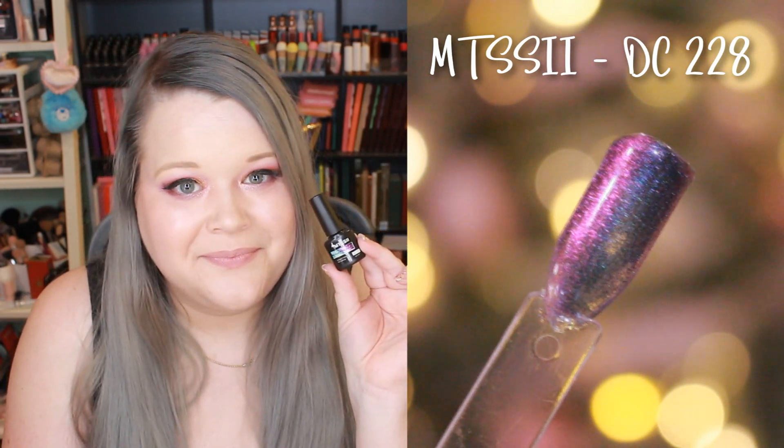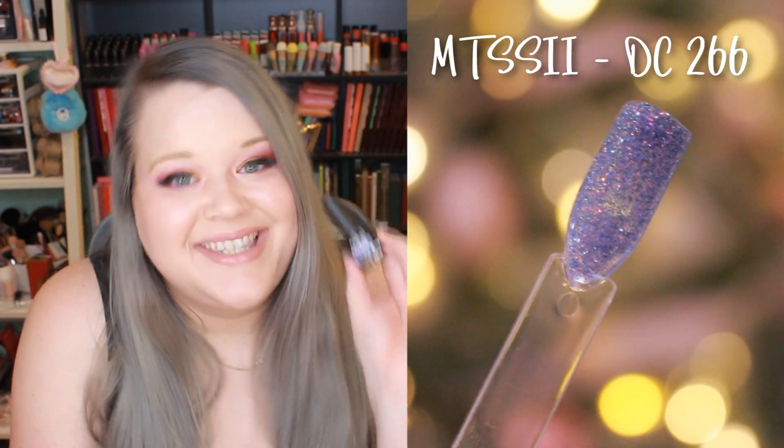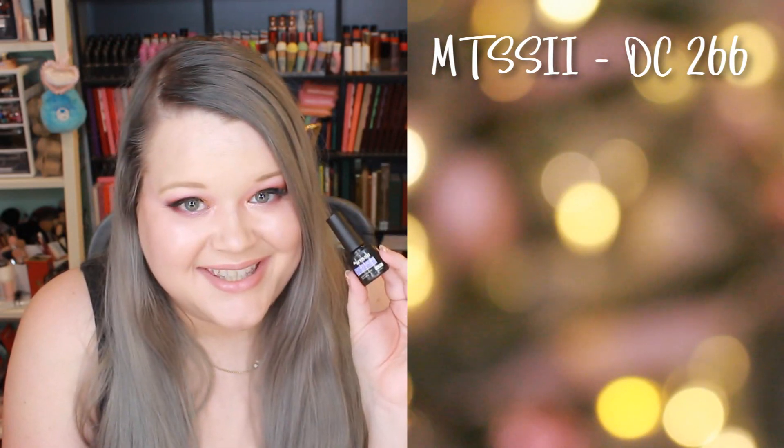Finishing up the MTSSII polishes: DC 228 and DC 266. And that is everything I have for today's video.